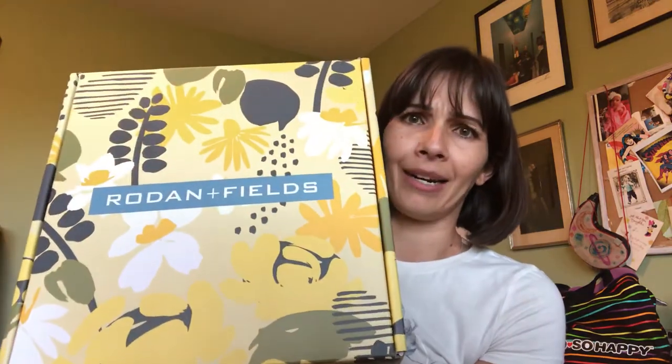No, this is the real box. That's gorgeous. Okay, let's see what's inside.